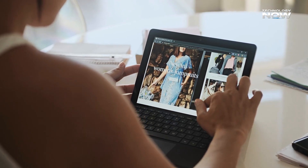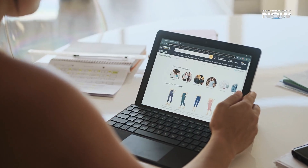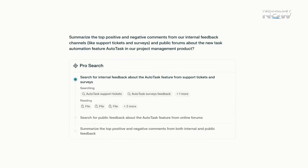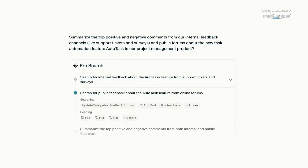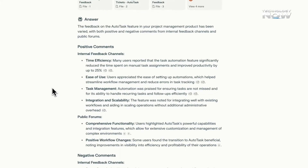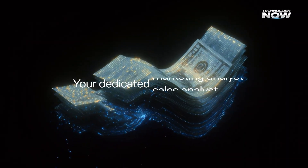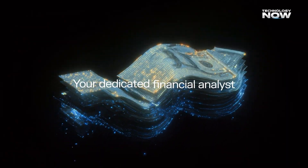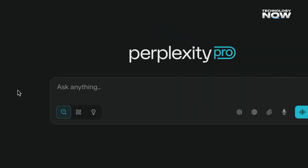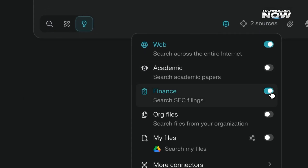When it comes to browsing with AI, privacy is always a major concern. Comet addresses this by showing citations with every answer — each piece of information includes a link to the original source, making it easy to verify facts and avoid misinformation. Additionally, Perplexity's revenue sharing program means content publishers receive credit and compensation when their work is used, creating a fairer ecosystem where both users and creators benefit.